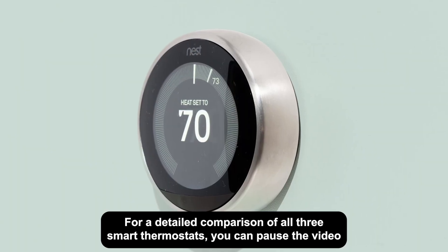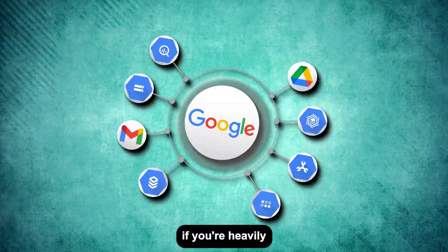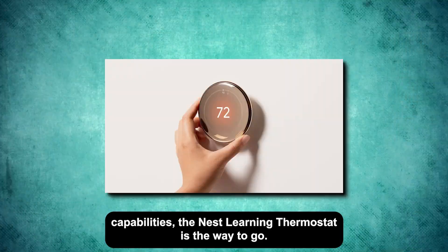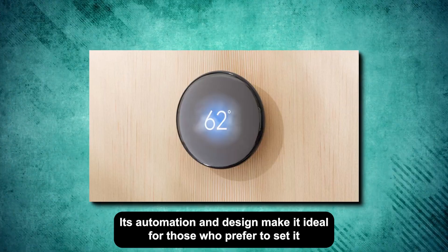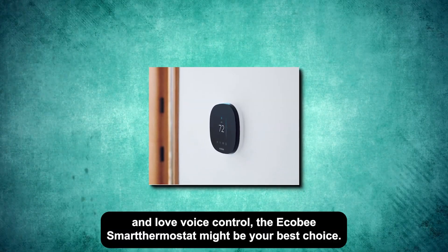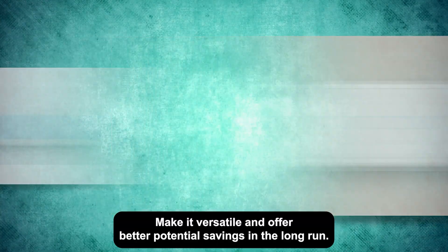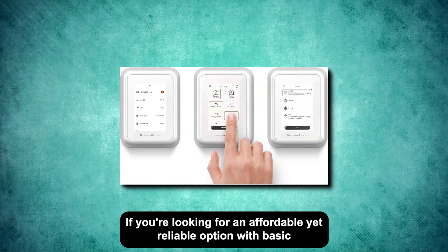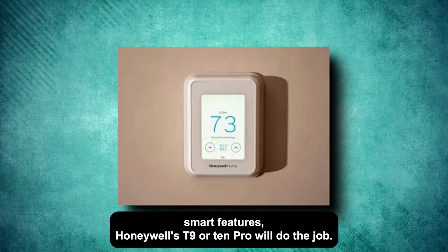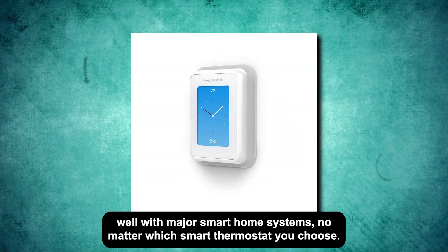For a detailed comparison of all three smart thermostats, you can pause the video and look at this chart. Final thoughts and recommendations: if you're heavily invested in the Google ecosystem and want the most advanced learning capabilities, the Nest Learning Thermostat is the way to go — its automation and design make it ideal for those who prefer to set it and forget it. If you want the best energy savings and love voice control, the Ecobee smart thermostat might be your best choice — its room sensors and built-in Alexa make it versatile with better potential savings. If you're looking for an affordable yet reliable option with basic smart features, Honeywell's T9 or T10 Pro will do the job — it may not be as flashy, but it's dependable and integrates well with major smart home systems.